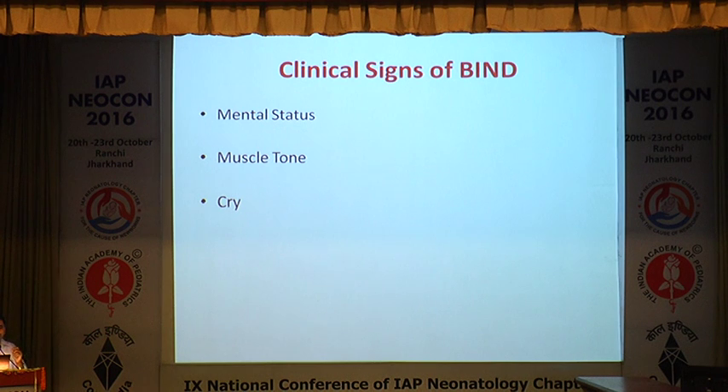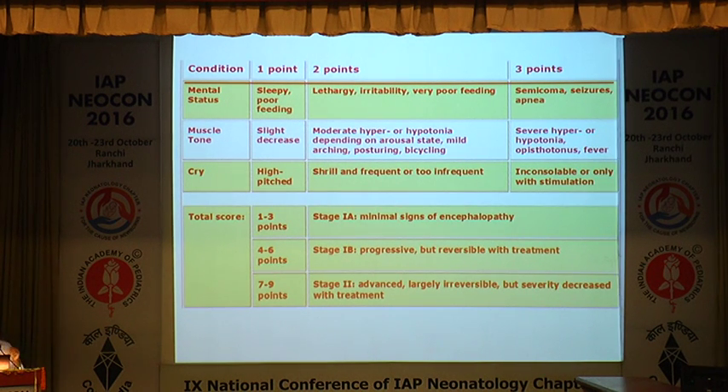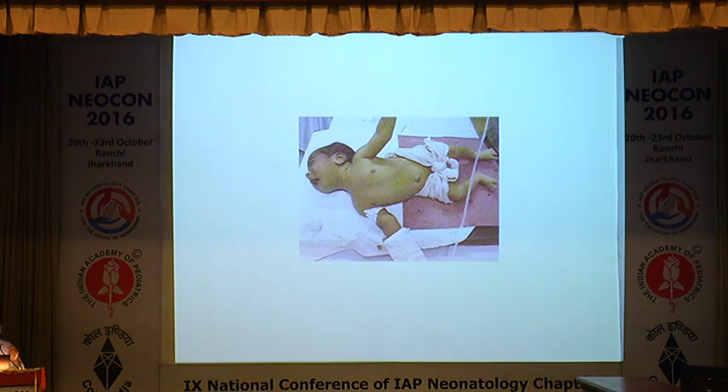BIND — Bilirubin-Induced Neurological Dysfunction — is scored on three parameters: mental status, muscle tone, and cry. Each can score 1, 2, or 3 points; a comatose baby gets 3 points, a baby with severe hypotonia or opisthotonus gets 3 points, and inconsolable cry not controlled by stimulation gets 3 points. A score of 4–6 indicates moderate encephalopathy; 7–9 indicates severe advanced bilirubin encephalopathy. The baby in the picture shows opisthotonus/retrocollis, seizures, and inconsolable cry — score more than 8, with high risk of sequelae.